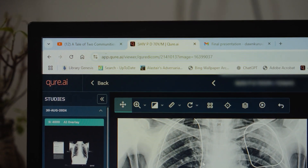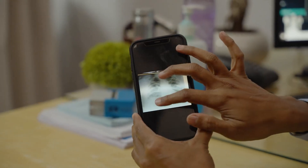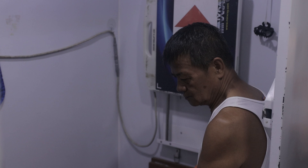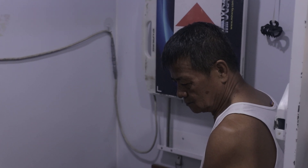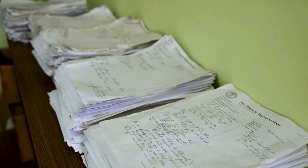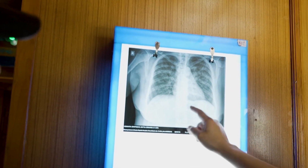Our first solution is QXR AI for chest x-ray. What used to happen is that if you take an x-ray to triage tuberculosis for a patient, you go and take x-rays in a community and then those x-rays would be shipped or transferred to a radiologist's desk. He or she would look into those x-rays and then recommend further testing for certain people.